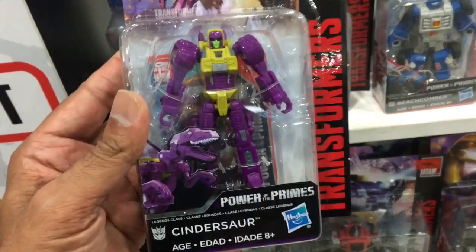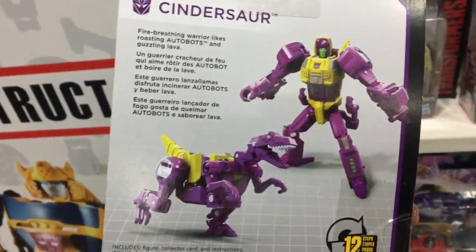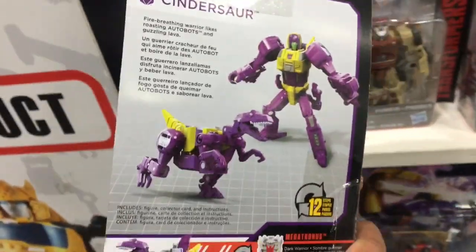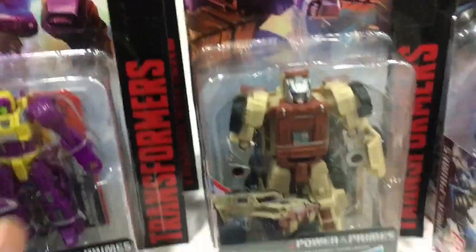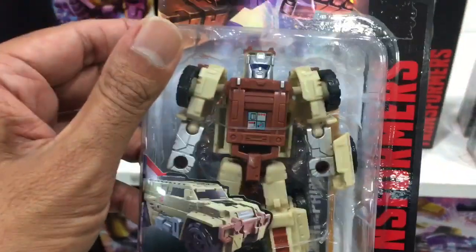Cindersaw, based off the classic G1 Sparkacon, now looking like a raptor of sorts with no spark-shooting action. Next to him here we find Outback. He's still got his classic G1 colours, but the vehicle mode looks like a military war machine.